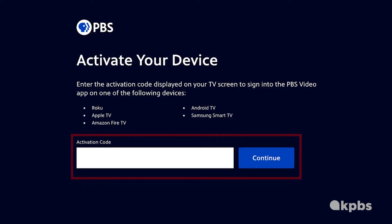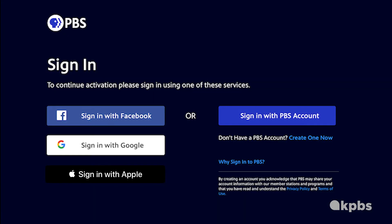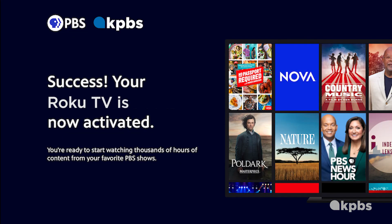Click the white text box space next to the blue button and type in your code. Once you've typed in your code, click Continue. Sign in with the information you use to activate KPBS Passport with your PBS, Facebook, Apple, or Google account. Your Roku TV is now activated.